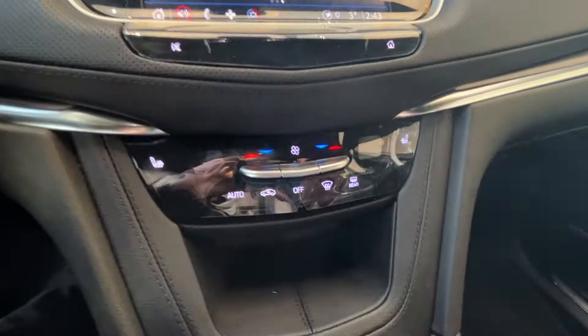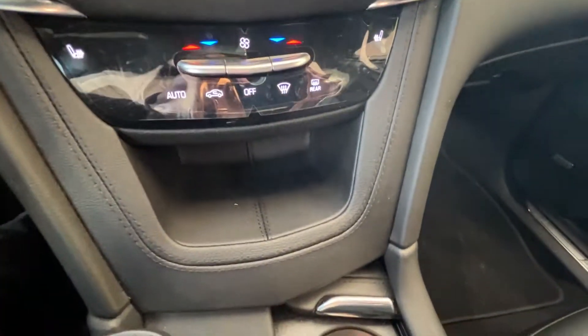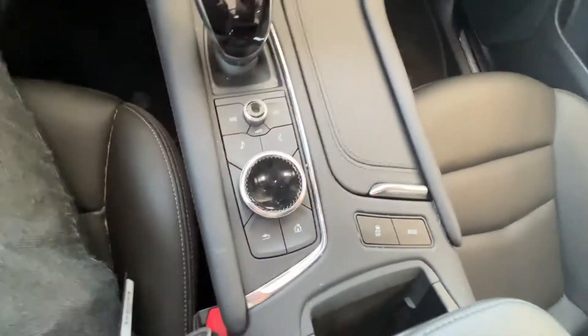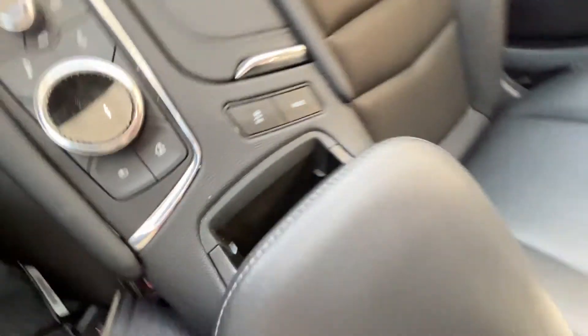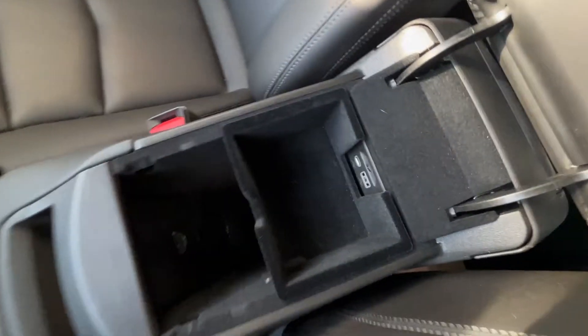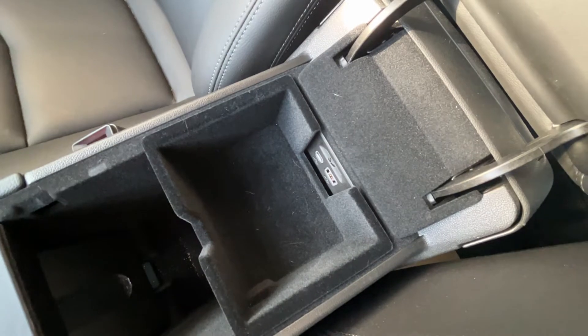We have our climate control beneath the infotainment screen with heated front leather seats, some storage, as well as our cup holders. Infotainment controls, as well as traction control and driving modes. Some storage and our jet black leather center console. Inside the console is plenty of storage, as well as a USB and USB-C input and SD card slot.